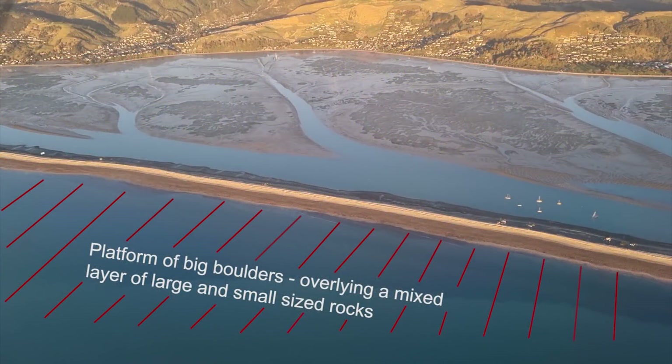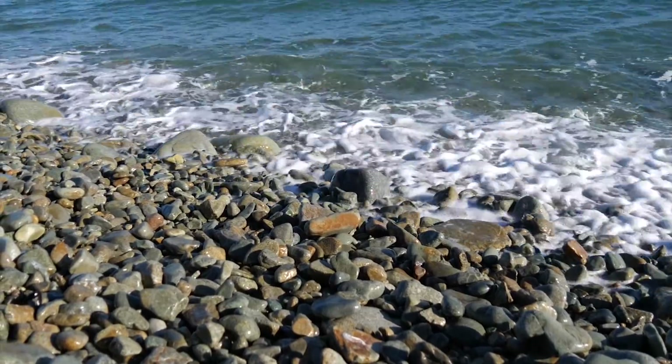This suggests that the source area for the ridge itself is actually the material below the big boulders of the platform, and the big boulders themselves are perhaps what's left behind when the sea has washed the smaller material up onto the boulder ridge.